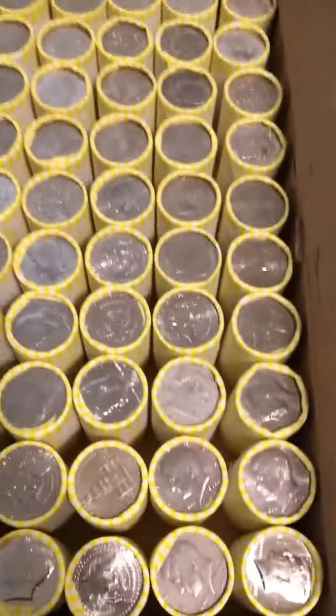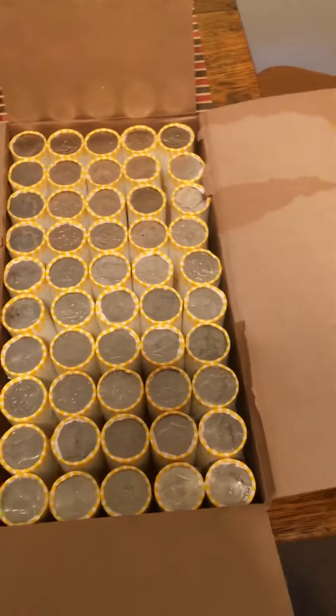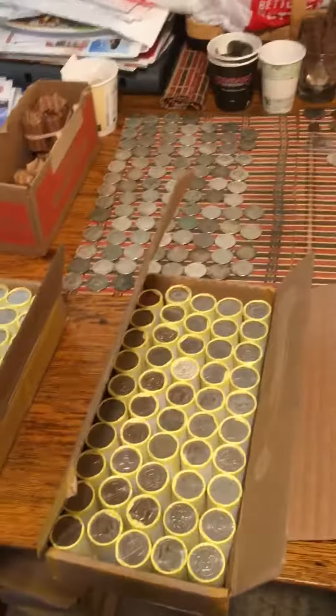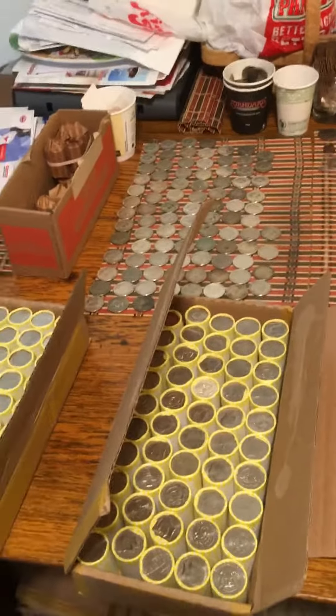I'm gonna wait till my son gets here so he can help me open them. Just look at that Ender right there — blinging! And the Benji right here, guys. There's a lot — I might get close to 200 coins, who knows. Let's see what happens. Happy fishing, guys, take care!